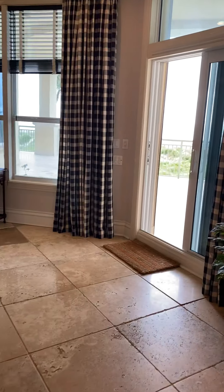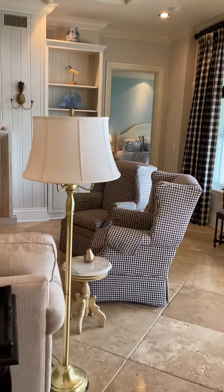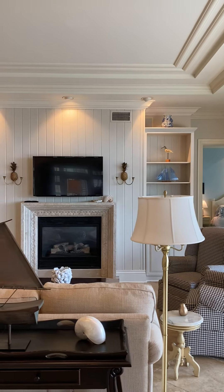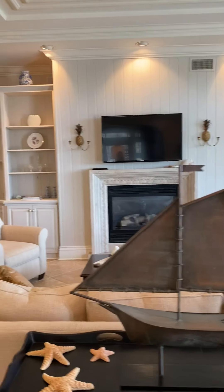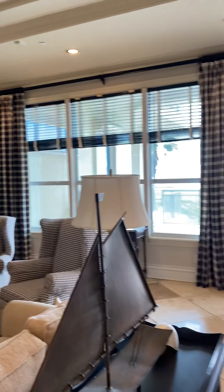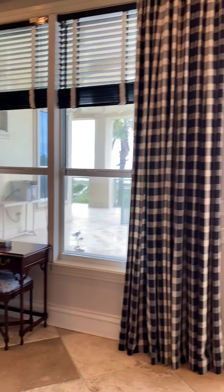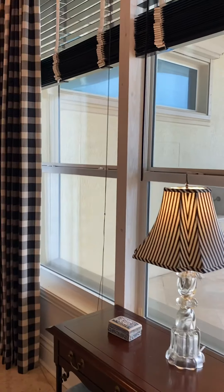Going through, I'm going to start here in the living area. You have tile throughout. Built-ins with b-board. A gas fireplace, but there are no gas appliances allowed. The living room overlooks the back balcony with ocean views. I will go out to the balcony once I walk the inside.